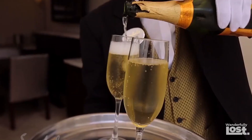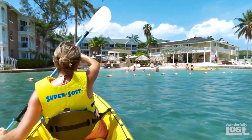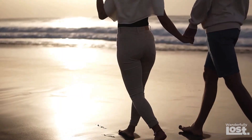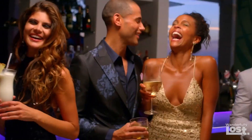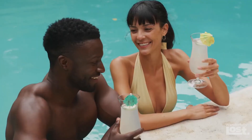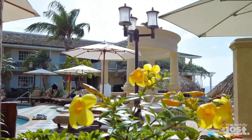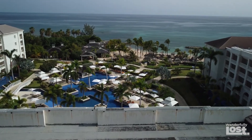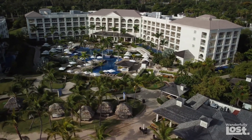And you get your own butler — it doesn't get fancier than that. This all-inclusive resort feels like two vacations in one, with warm hospitality, steel drum sounds, and beautiful Caribbean nightlife. Don't wait any longer to experience the trip of a lifetime at Sandals Royal Caribbean Resort. Thanks for wandering with us — if you enjoyed this video, check out the next one on the best Caribbean all-inclusive resorts.